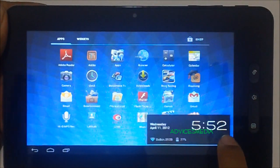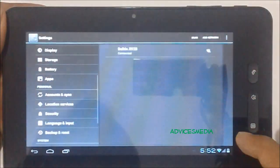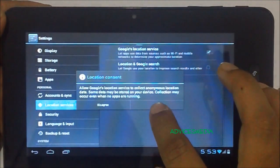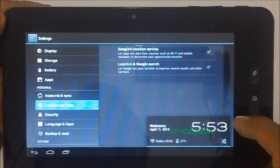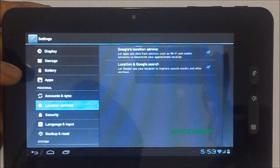Before we access it, we need to go to Settings. Under Settings, you need to tap on Location Services and then agree to the location consent. Once you do that, the location services are enabled, following which you are ready to go with the Google Maps application.